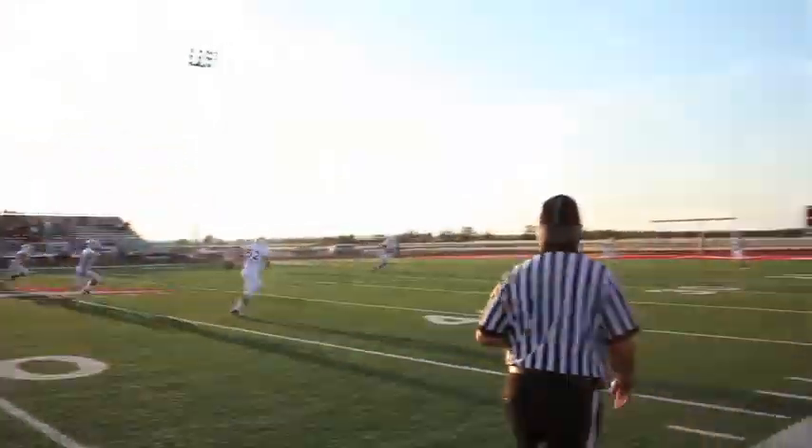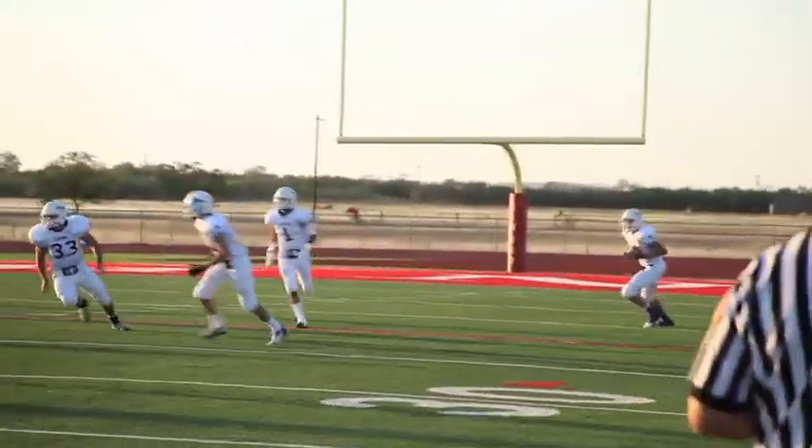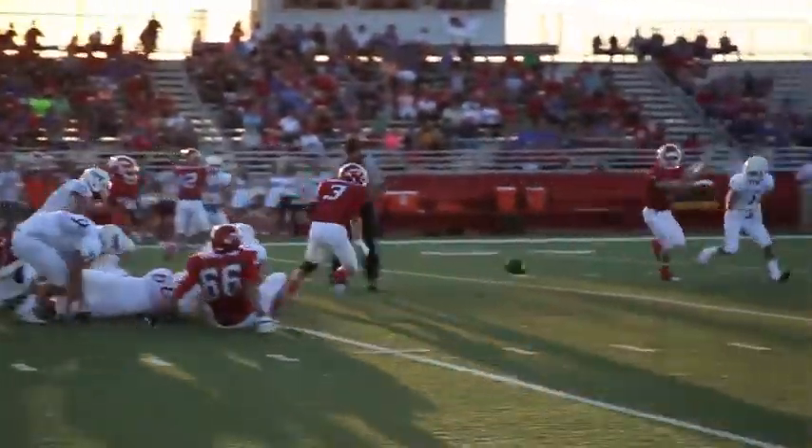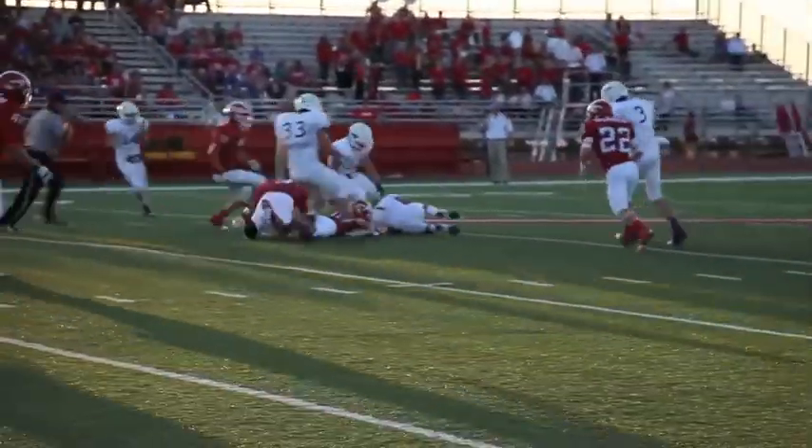And with that kick, your 2013 football season is underway. The Tigers flex some defensive muscle early, taking away the Indians' first possession with a fumble recovery by David Stretcher.